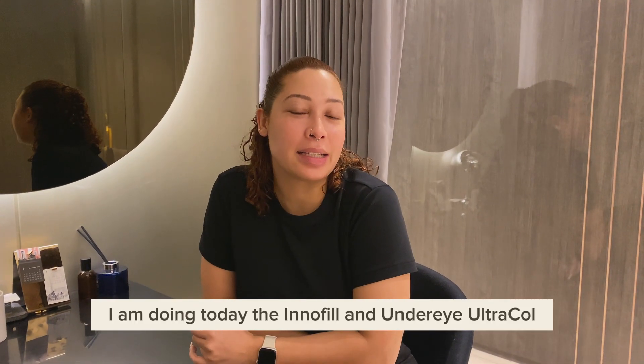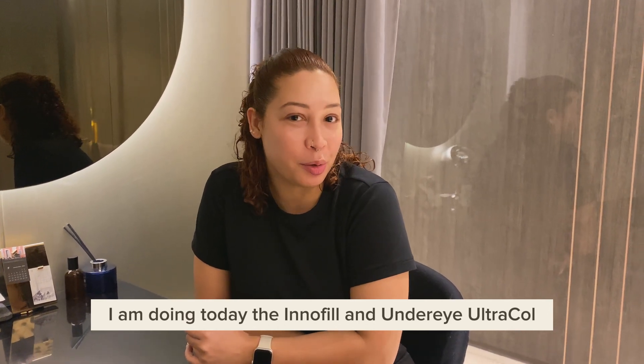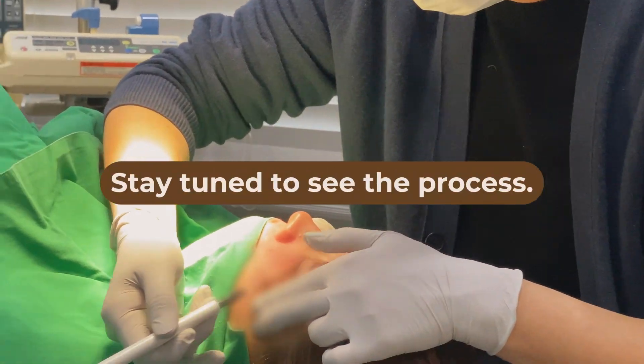I'm here at Renovo. Today I'm doing the Innofill and Undereye Ultracol. Trust me, the results are fantastic when you combine these two. Stay tuned to see the process.